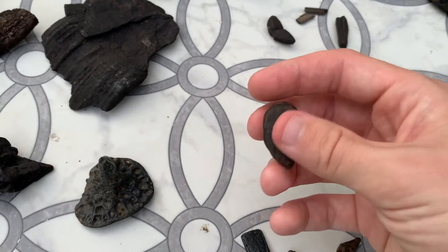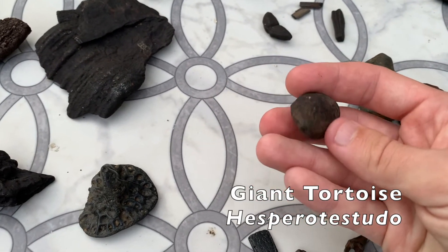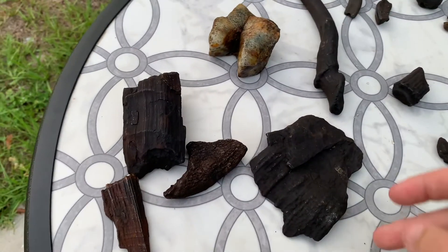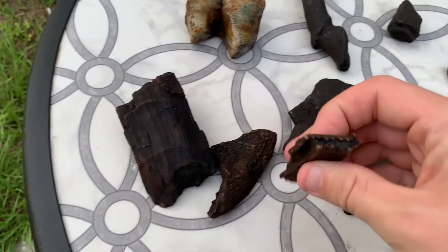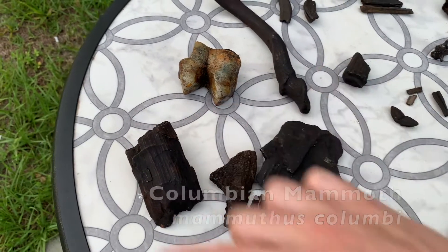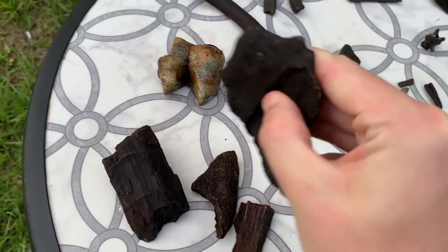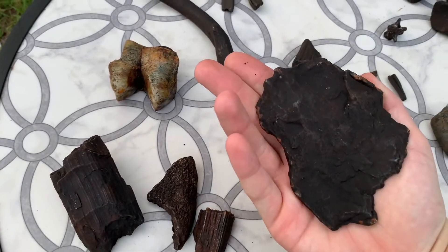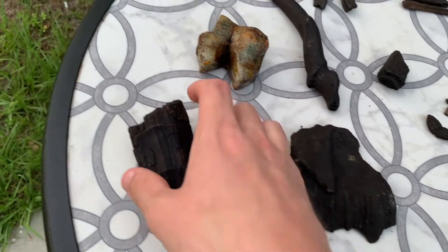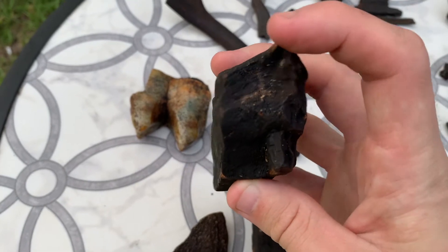Over here we've got a giant tortoise leg spur — this would have been on the legs of a giant tortoise about the size of a Galapagos Island tortoise, quite a large animal. Over here are little tiny pieces of mammoth teeth. The real one would be this big — super huge — and they're made up of all these individual plates. This is actually a pretty nice chunk but still a very minute piece of the tooth.